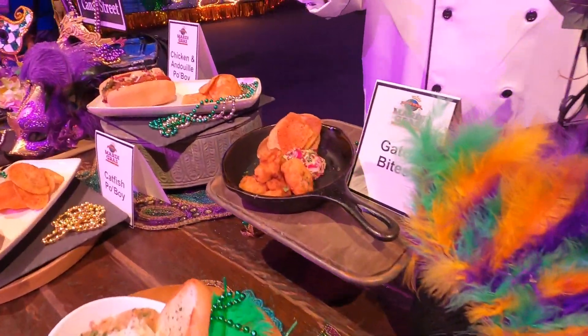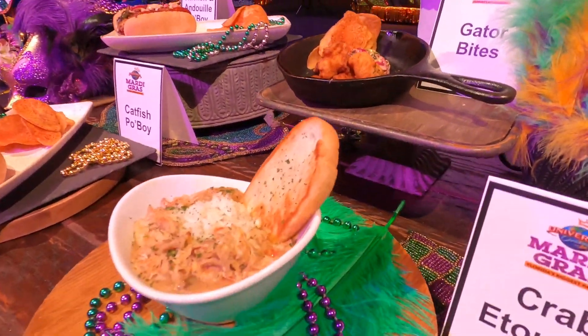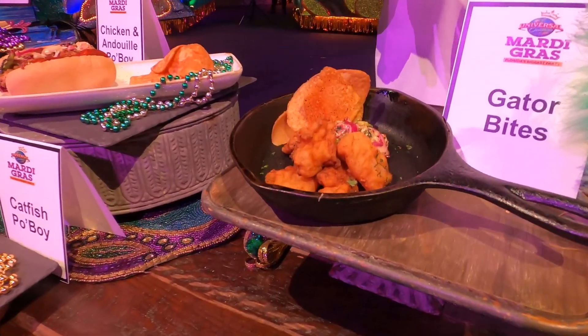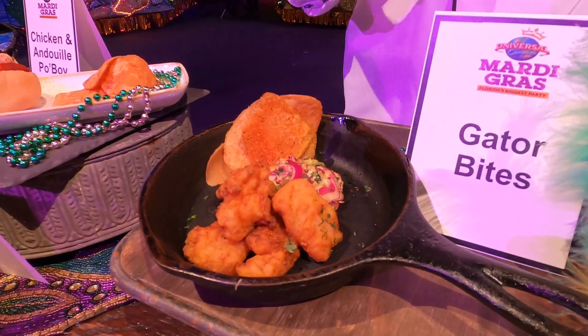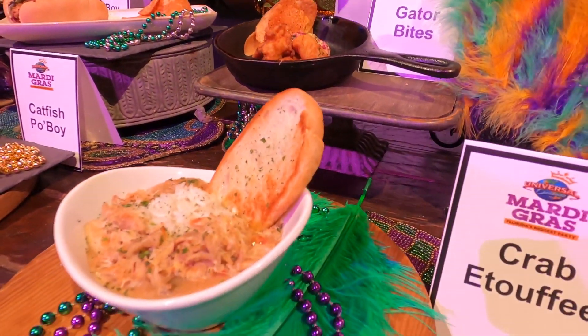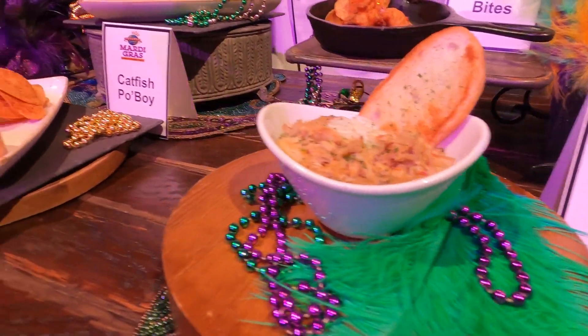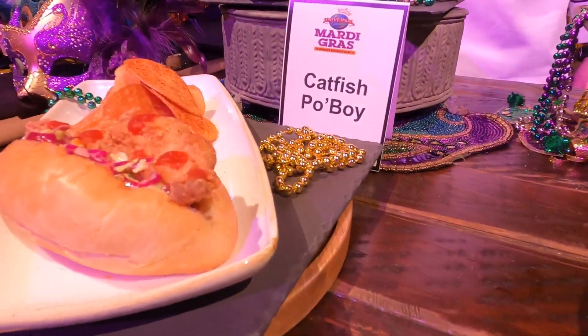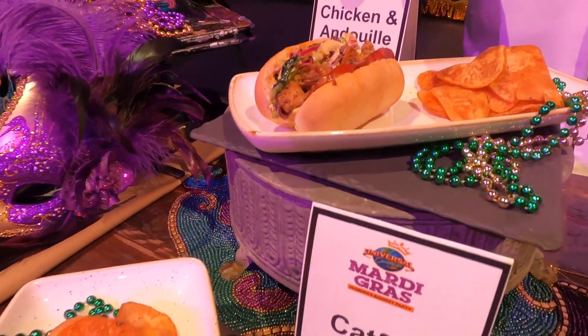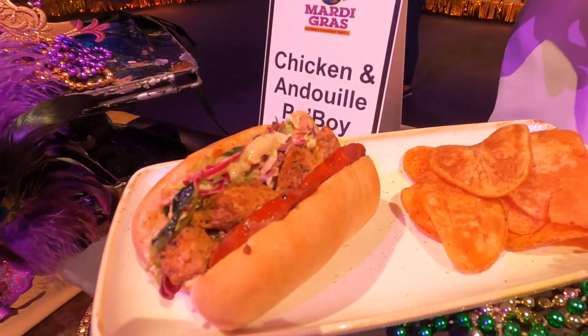We also have a couple of new items. Our gator bites, which we started last year, are real popular — the kids love being able to say they've eaten alligator. Our crab étouffée is also popular. Our po'boys are a couple of classics you can't go wrong with: one catfish, one andouille sausage and chicken. Everything comes with our house-cooked kettle chips.